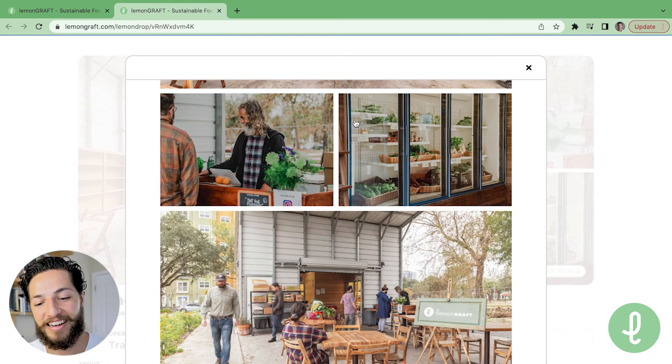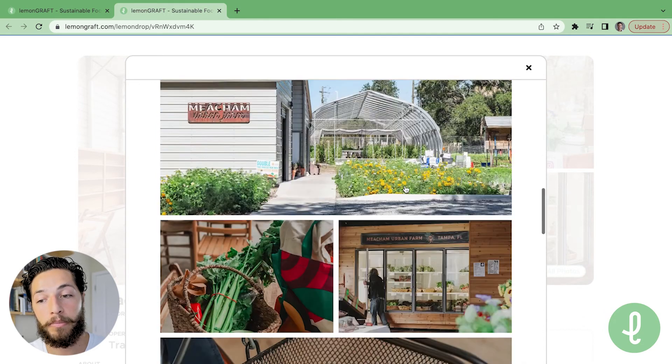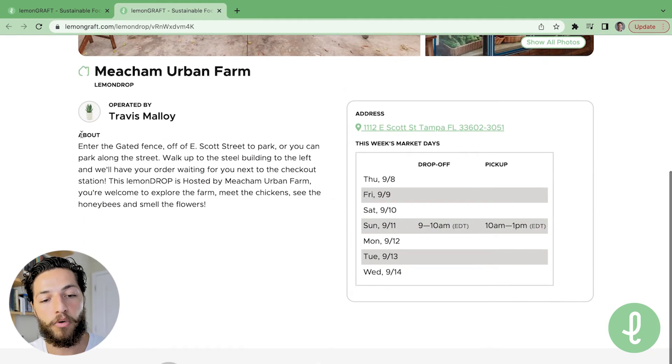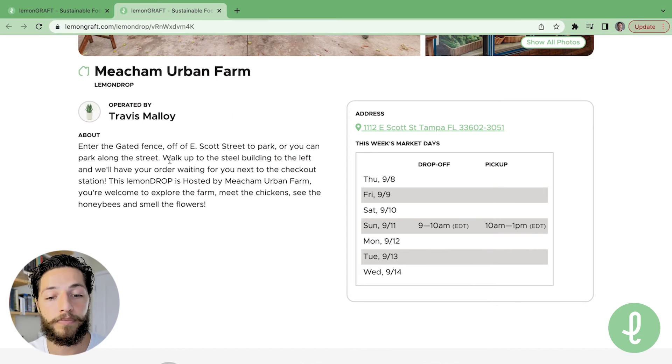There's Travis. I can know what to expect whenever I show up to pick up my groceries that I've bought on LemonGraft. I can read more about the host location. It gives some information about where to park, what street they're off of, and instructions on how to find them. And then this is their calendar or their market days.